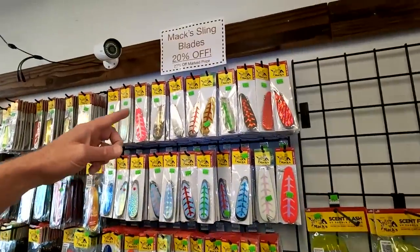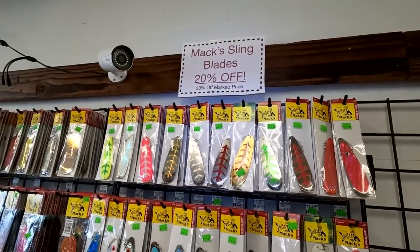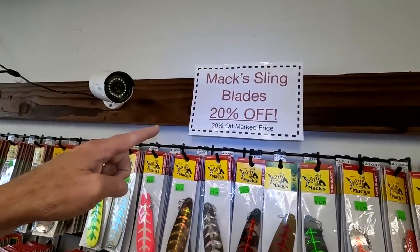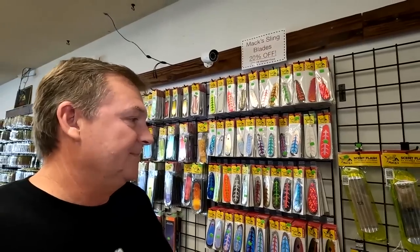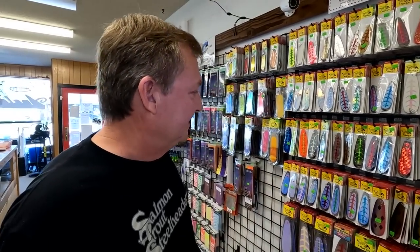And the sling blades — we're having a sale on sling blades because I've never had a sale on them before. What happened was I stocked up on sling blades and a lot of Max stuff for the Sacramento IC show last January, but I didn't end up going. So boy, do I have a lot of sling blades. I'm trying to reduce the inventory a little bit. I got more in the back.